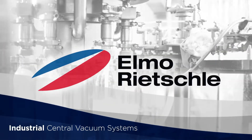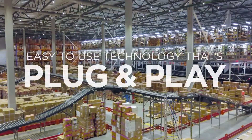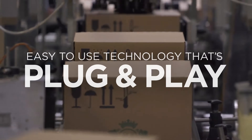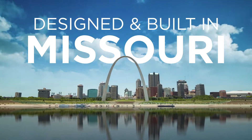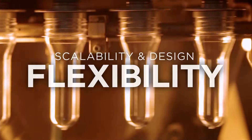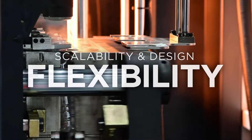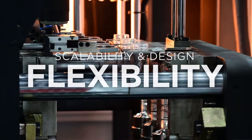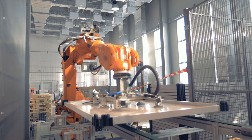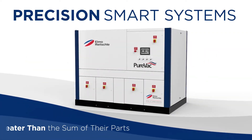From selection to installation, the Elmo-Richely Industrial Central Vacuum Systems make it easy to use complex technology. A true plug-and-play solution that is designed and built in Missouri, this scalable system leverages years of vacuum knowledge plus proven experience to provide a reliable, flexible, and easy-to-adopt solution with a modular design that can grow along with you. Our precision smart systems are greater than the sum of their parts.